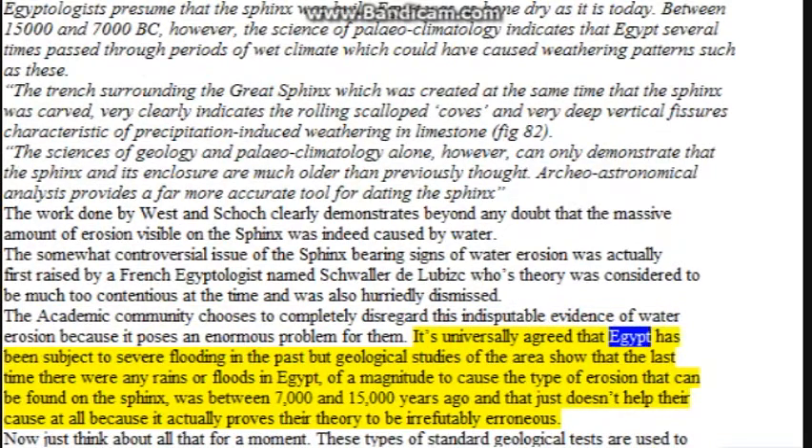It's universally agreed that Egypt has been subject to severe flooding in the past, but geological studies of the area show that the last time there were any rains or floods in Egypt of a magnitude to cause the type of erosion found on the Sphinx was between 7,000 and 15,000 years ago — and that just doesn't help their cause at all, because it actually proves their theory to be irrefutably erroneous.